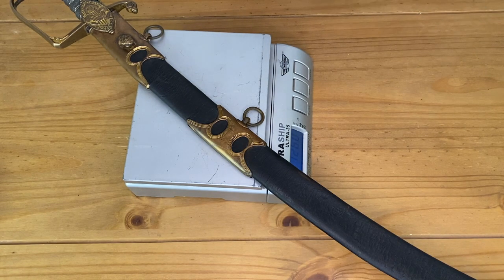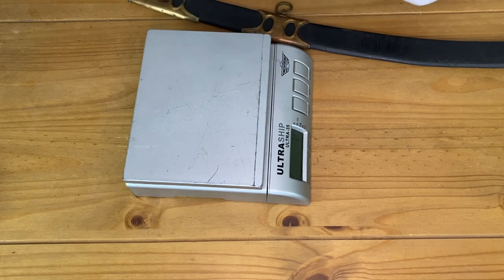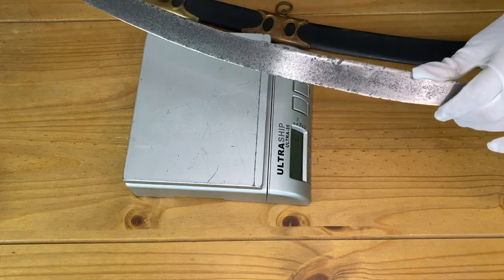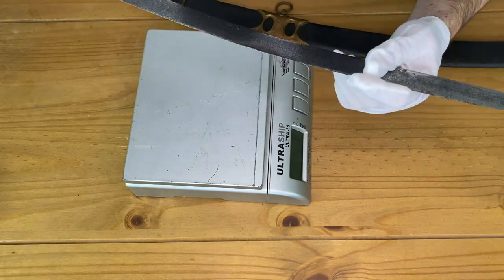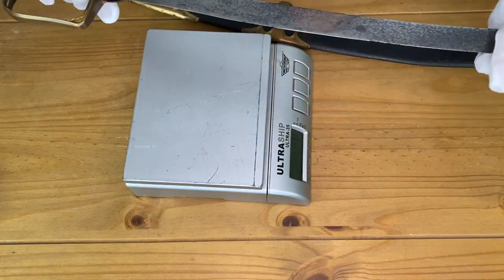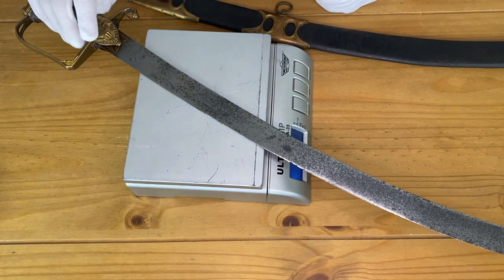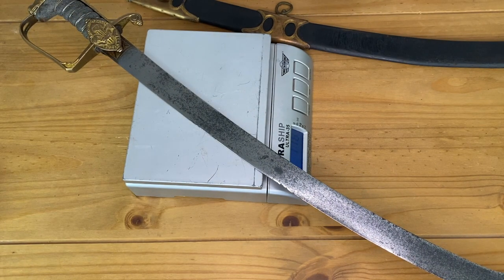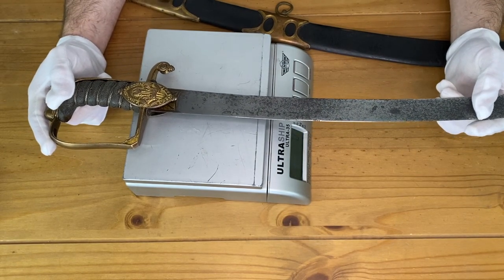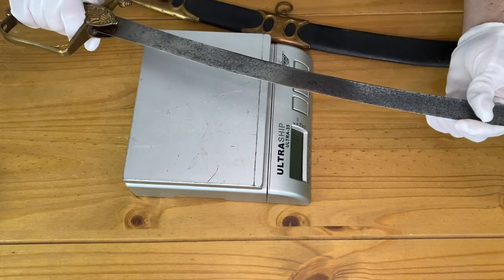The entire sword and scabbard weighs 1,260 grams. Taking the sword from the scabbard, you'll notice it has a slightly flared tip — what we would call the yelman — although because it's been service-sharpened so many times, the yelman is a little shorter than it would have been originally. This saber weighs 776 grams — just under 800 grams — which is actually towards the higher end of the scale for an infantry saber, especially considering it has a stirrup guard rather than a more elaborate one.